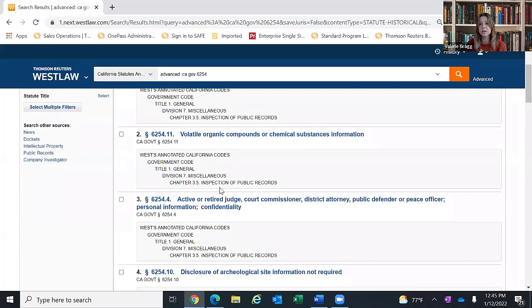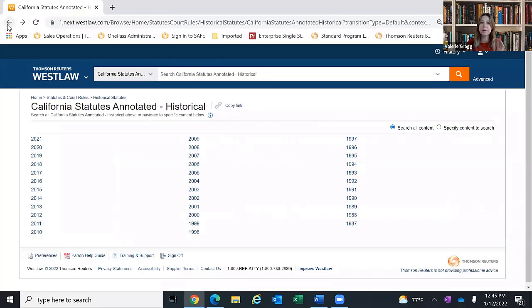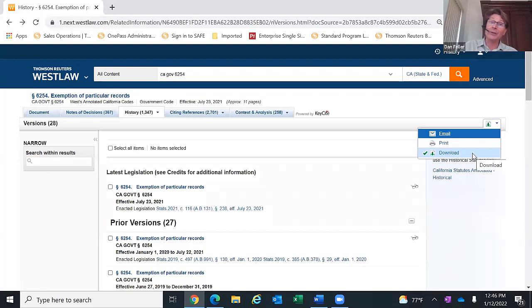A follow-up question: is there an easy way to compare previous statutes with current statutes, like a side-by-side or redline comparison? For those with access to Westlaw Edge as a subscription in a law firm or government agency, there is a compare feature built in. The library's patron access plan doesn't have that capability. What you would need to do is download the current version of the law, download the older version, and then do a comparison within Word. For those with your own Westlaw Edge subscriptions, yes, there is a button you can click to compare. If you're accessing through the library, that button does not exist.